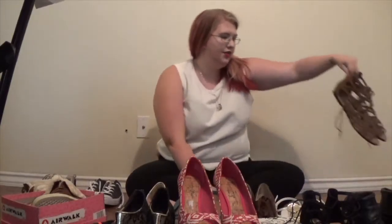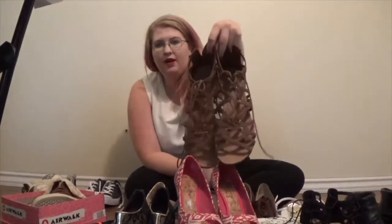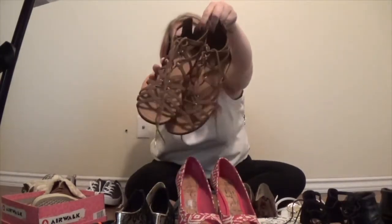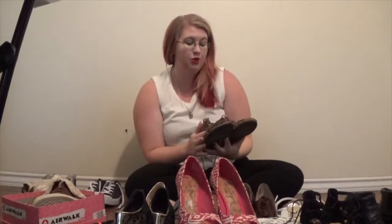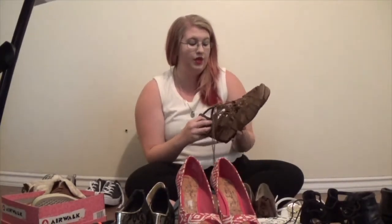Moving on to sandals — with summertime, every girl's going to be wearing flip-flops, sandals, or some form of open-toe shoe. I got these and I literally fell in love with them. They're also by the Brass brand but they reminded me of Egyptian shoes with how they lace up. They're super cute. I wear these with everything — shorts, leggings, capris — they just sort of remind me of that Egyptian goddess feel. These are like my favorite summer wear.